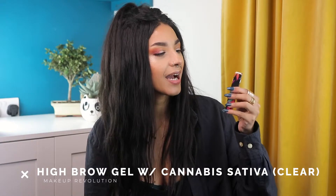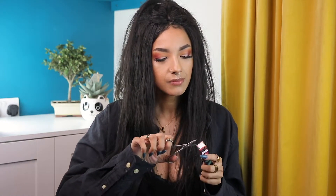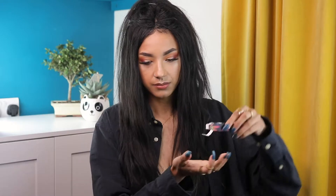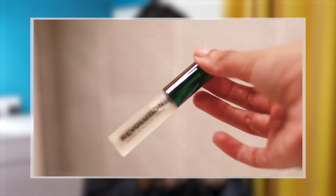The last makeup product I got was the Revolution High Brow Gel with cannabis sativa — also a clear brow gel from their general Revolution range. The packaging is gorgeous; I love the matte clear bottle. It's also six millimeters standard. What's great is it contains cannabis sativa seed oil, which nourishes and protects your brow hair, so it sets and fluffs the brows while also conditioning them — basically a two-in-one.